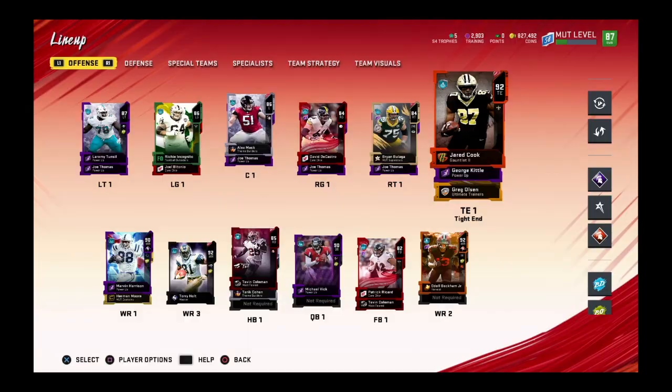This video is brought to you by SeatGeek. Download the app and use promo code ATLFN for $20 off.